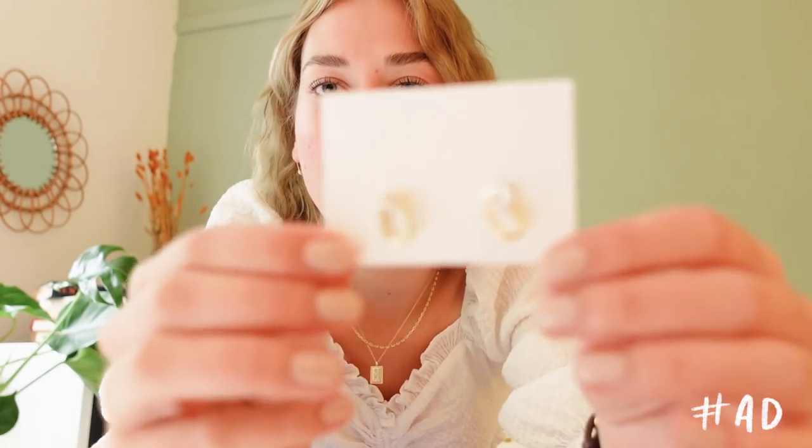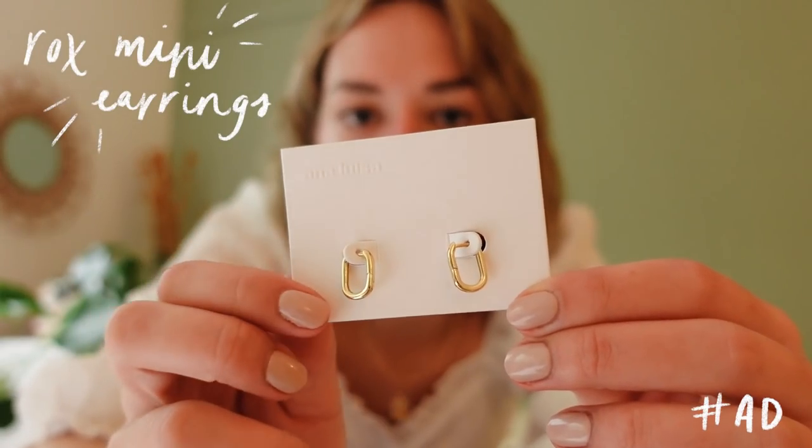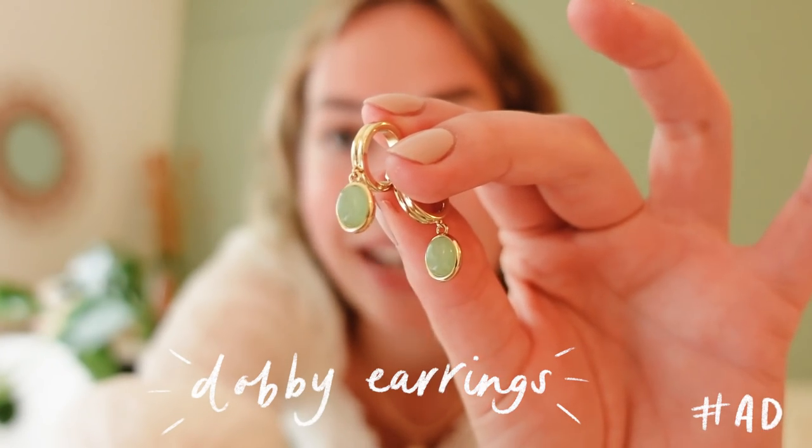I think these earrings are my new favorites. I don't really know how to describe them — like little clips? I think they look so cool. They're like tiny statement earrings and I have been wearing these nonstop. Then lastly, I have to grab the last pair they sent me — usually I only wear gold jewelry, but these earrings are just perfect. They have that little bit of extra color. I think the green looks so pretty, and I guess you can tell that I love green as well.